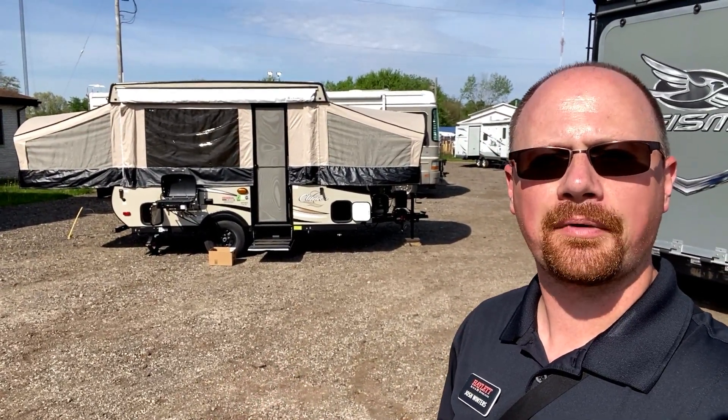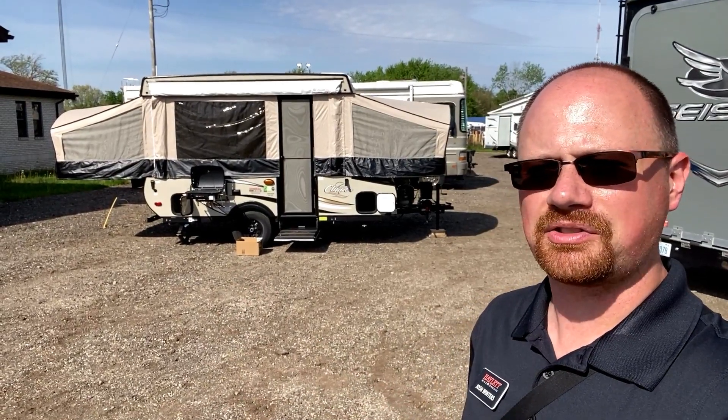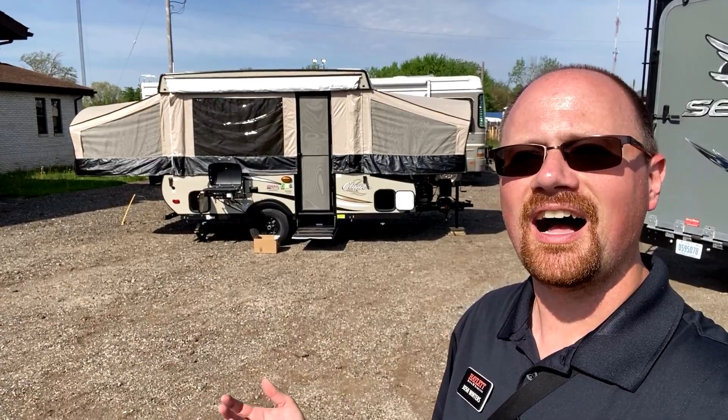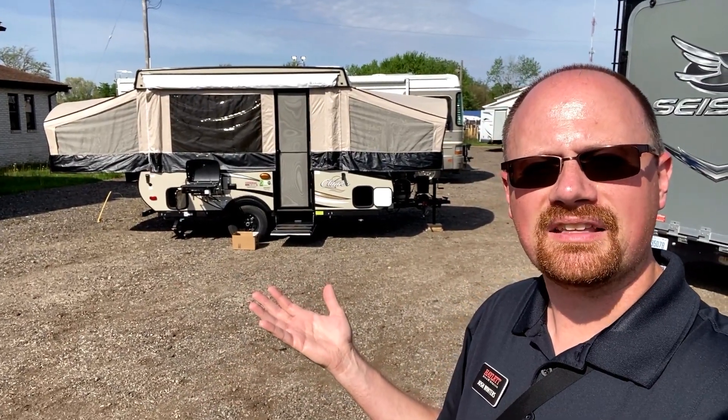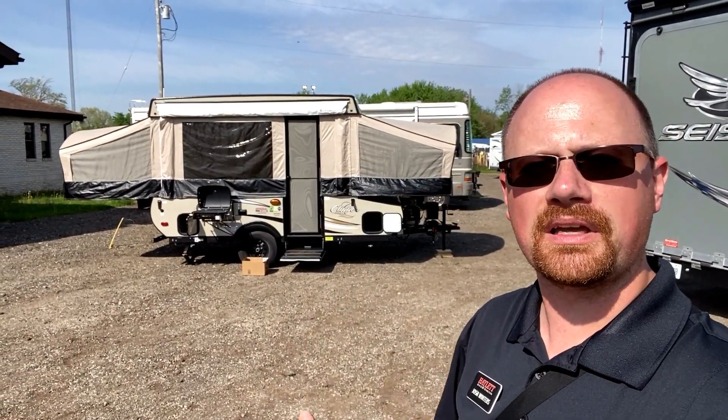They do things like a hybrid camper where they have the cable-supported bed ends, so there's no poles. Our consignment manager was trying to set this up and goes, 'Josh, I can't find the poles.' I said, 'There are none.' They're laminated bed ends to help keep you a little bit more comfortable — so if it's a little chilly outside, there's a little bit of a thermal barrier.